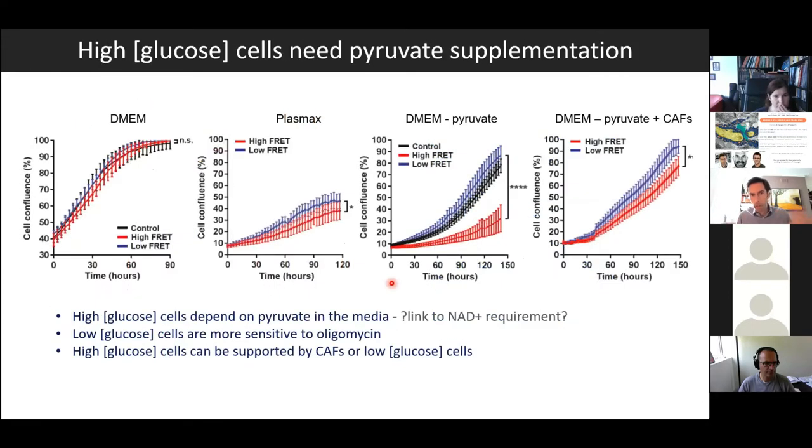That confirms there really is metabolic heterogeneity that we can image. We can also use flow sorting to separate the two populations and ask what else is different about them. If we grow them in media full of everything a cell could want, they grow equivalently. But if we use plasmat media, meant to be more like the in vivo nutritional milieu, the high-FRET cells doing more glycolysis actually grow a little bit slower. We get a really dramatic divergence in growth if we take pyruvate out of the media, telling us these high intracellular glucose cells are much more dependent on extracellular pyruvate. Intriguingly, we can rescue these cells by co-culturing them with cancer-associated fibroblasts, suggesting a relationship by which metabolites from one cell are utilised by another, potentially linked to NAD+ requirements for biosynthesis.